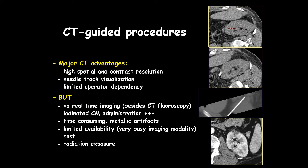There's no question of competing between ultrasound and CT. CT has clear advantages in terms of spatial and contrast resolution, particularly with contrast agents, needle track visualization, and limited operator dependency. However, we know the limitations of CT: no real-time imaging besides CT fluoroscopy, the need for iodinated contrast media, it's time-consuming, there are metallic artifacts, and of course radiation exposure.